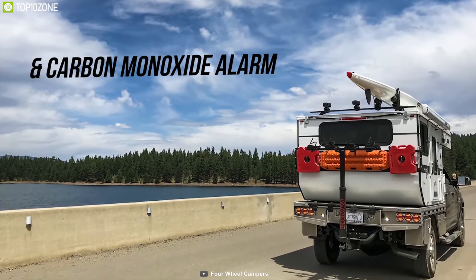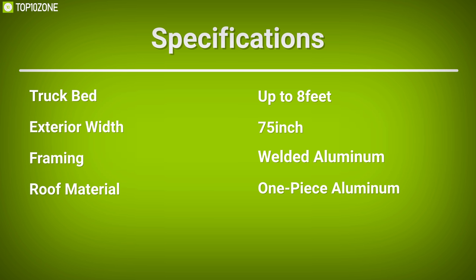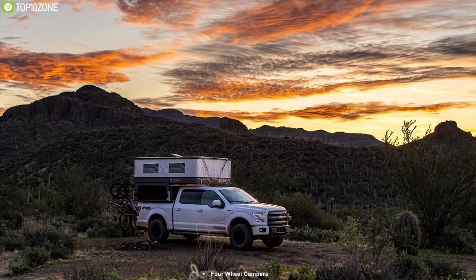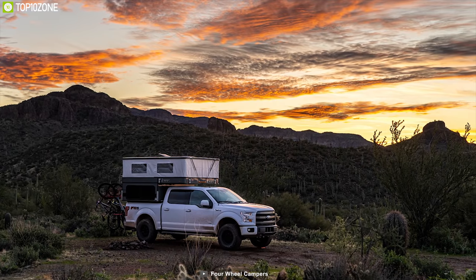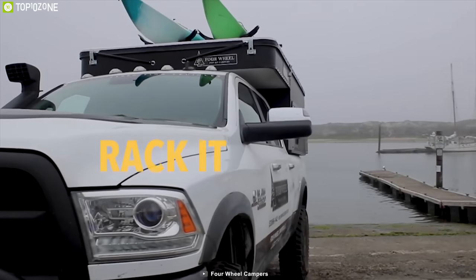With the rugged vinyl pop-up liner, this truck camper offers a fire extinguisher, smoke detector, and carbon monoxide alarm to keep you safe at all times. The Four Wheel Campers Project M is an excellent truck camper for its well-designed construction and additional safety features, which will keep you moving on your road trip without stopping.